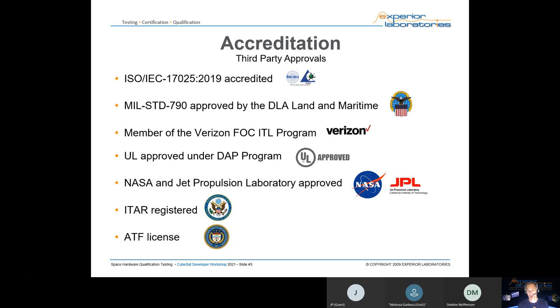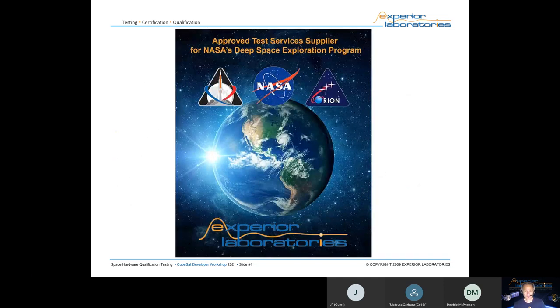JPL is within an hour of our location. They have a lot of test capabilities but not always the capacity, so we do a lot of the overflow work — things they can't handle on time, we get to do for them. We started supporting space suppliers about 11 to 12 years ago once we acquired some key pieces of equipment for that industry.